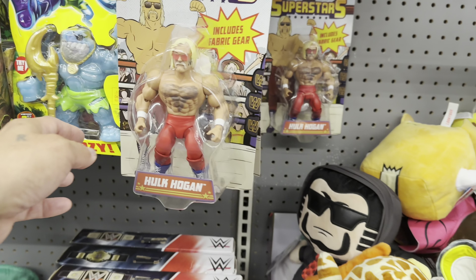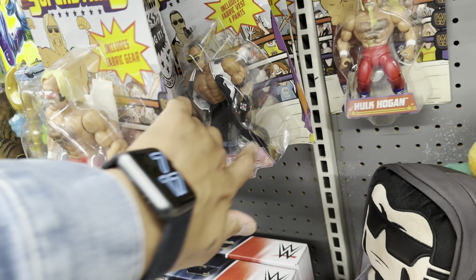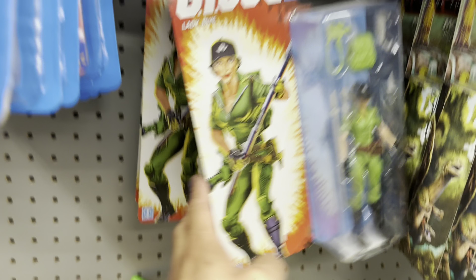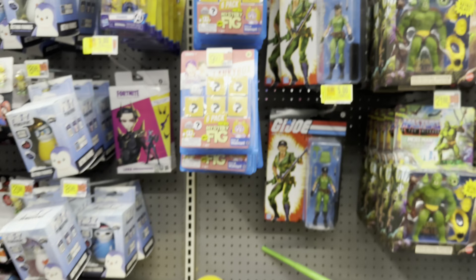I think these are new — shout out to JB. For Joes there's Lady Jaye. And the Mario figs are on clearance for nine bucks.